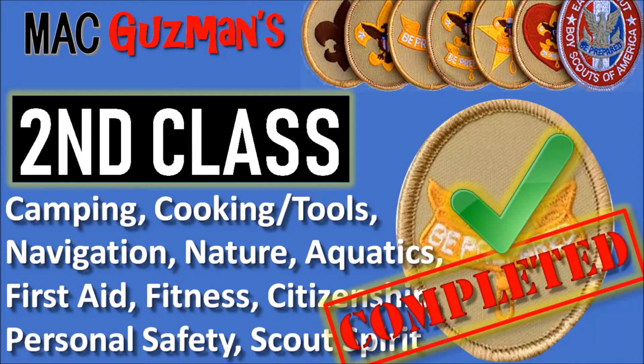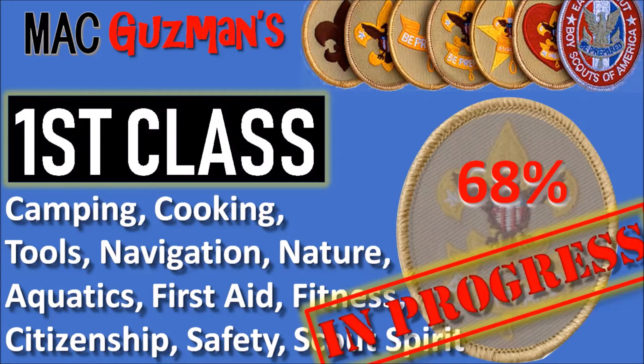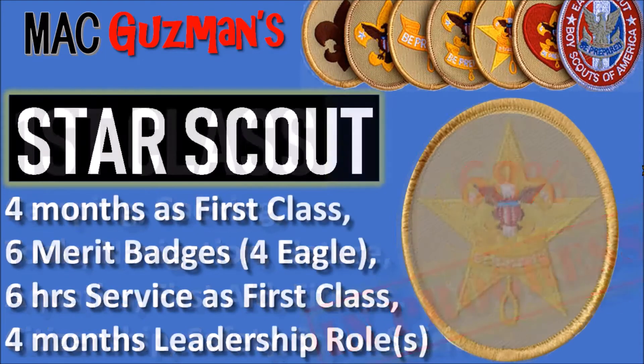I was working on Second Class and First Class simultaneously, so I'm almost complete with First Class. These are the more advanced and final things you should know about cooking, camping, tools, etc. I'm 68% of the way there, just a few more things to do. Once I get that, I'll be done with First Class and on to the more advanced ones like Star Scout.